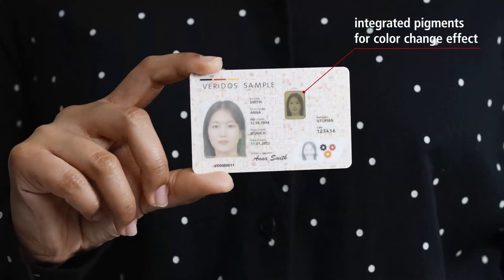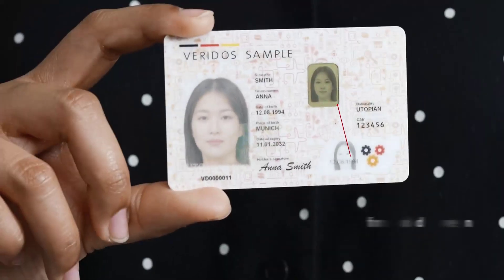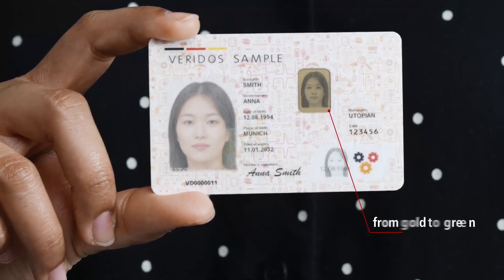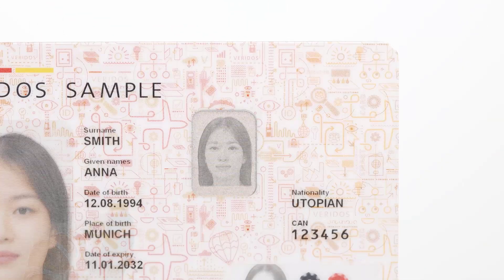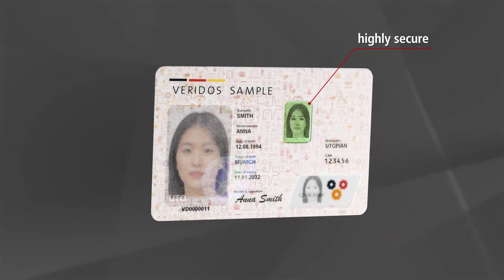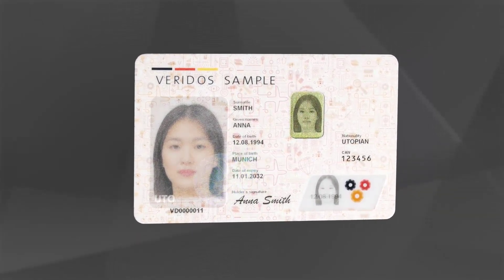A unique color-changing effect makes Amber ID the ideal protection against forgery. Under daylight, it looks like a golden metal leaf that turns green depending on the viewing angle, while in transmitted light, the information almost disappears completely. Other security features with color change are printed; however, Amber ID works with integrated pigments, making tampering attempts impossible.